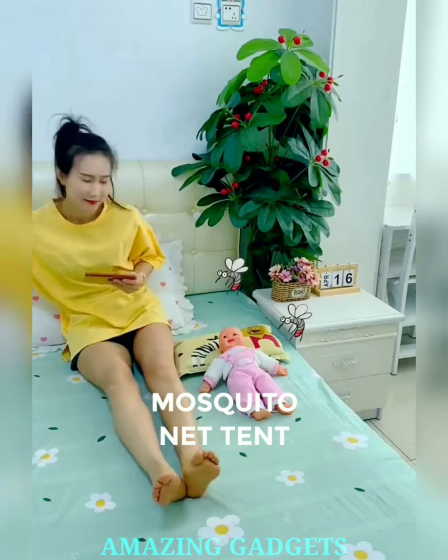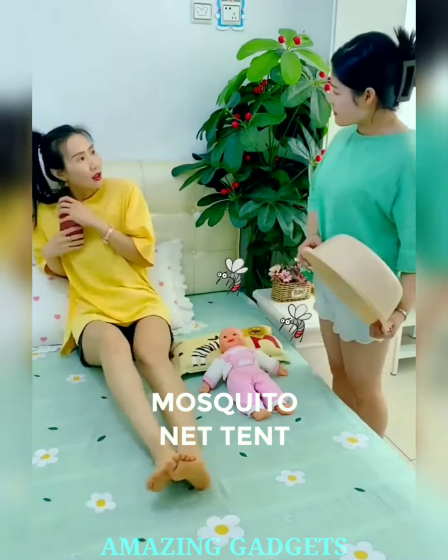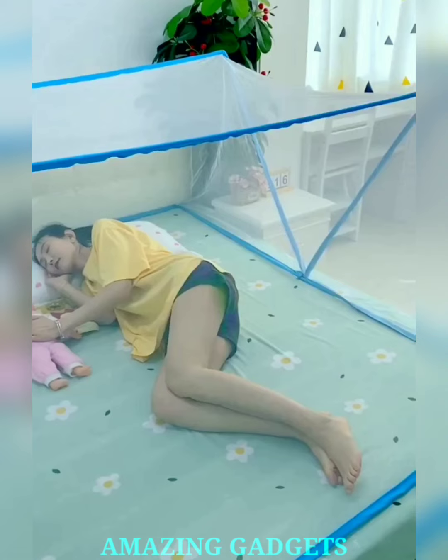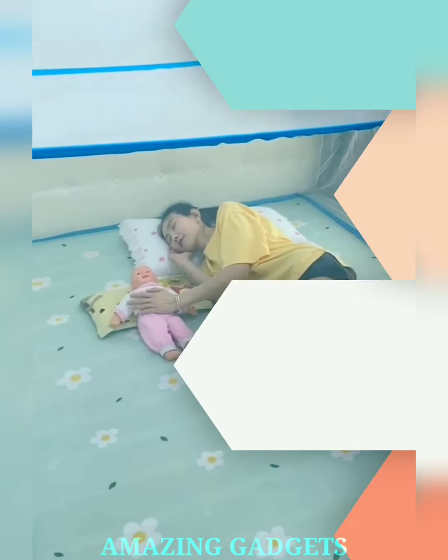Transform any space into a bug-free haven. Our portable tent ensures you sleep peacefully, whether camping under the stars, relaxing in the backyard, or staying in a rustic cabin. The netting provides a breathable barrier, keeping pesky insects out while allowing cool breezes to soothe you.